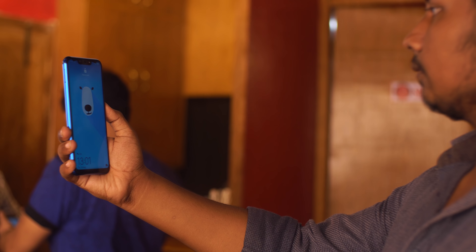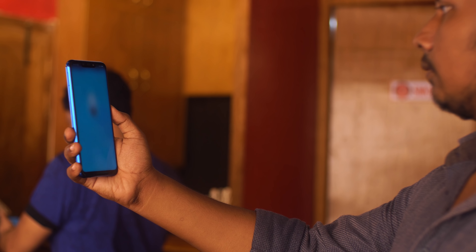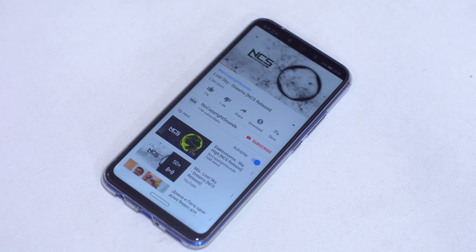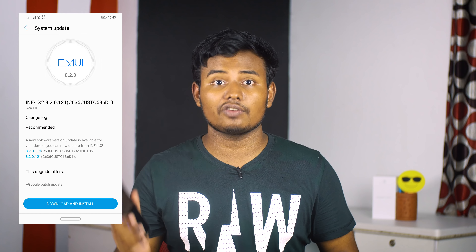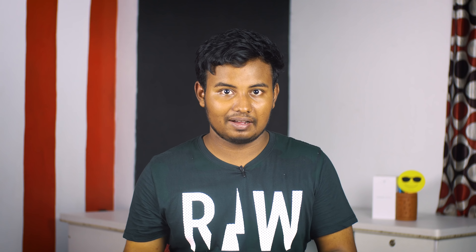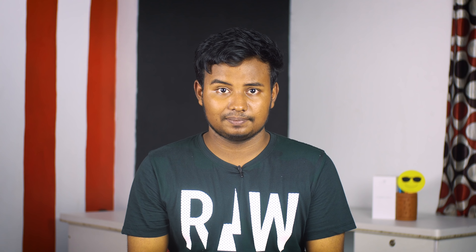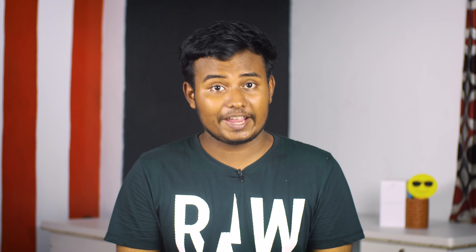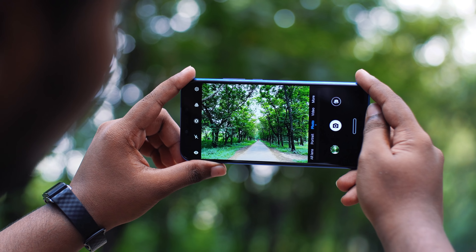The EMUI software is smooth with fast animations overall. The fingerprint sensor is quick and accurate. Face unlock speed is also very good. Cellular reception is strong. However, the loudspeaker loudness is on the lower side — that is a downside worth noting.